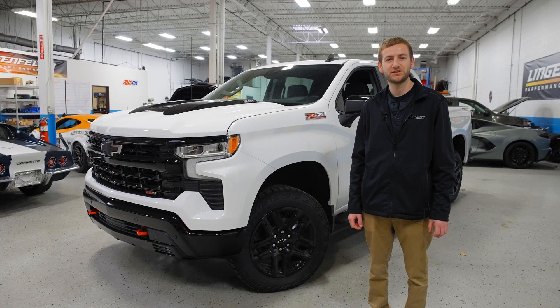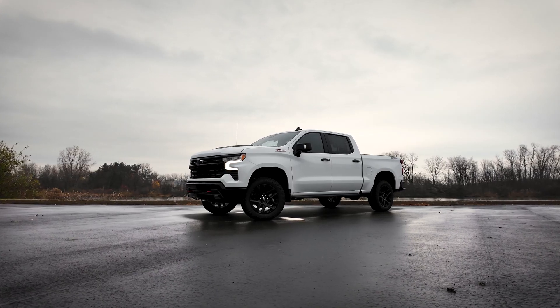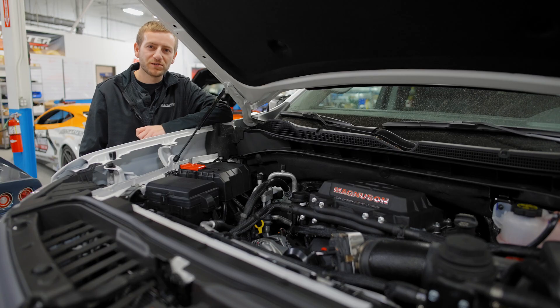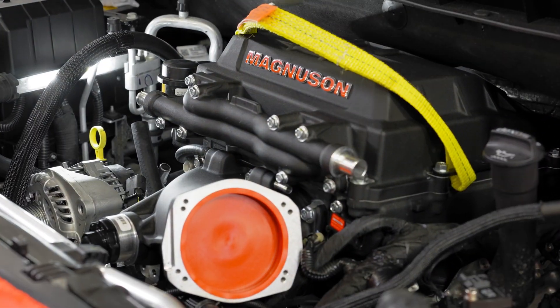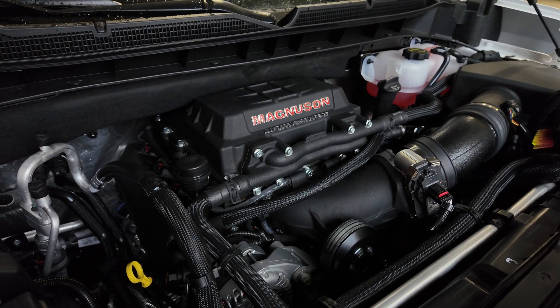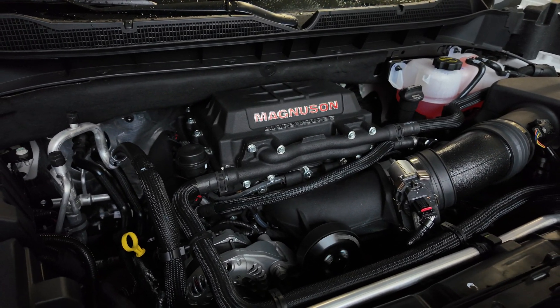Lingenfelter's exclusive strategies in partnership with Trifecta Performance allow the supercharger package for the 2025 model year pickups and SUVs to be an industry leader. With the addition of the new supercharger inlet sensor, throttle response is finely tuned to provide smooth OEM drivability. Installation is simple and seamless thanks to our unique plug and play integration. Our proprietary Lingenfelter sensor control module communicates directly with the factory ECM, enabling supercharger inlet and manifold air temperature sensors with no additional wiring.